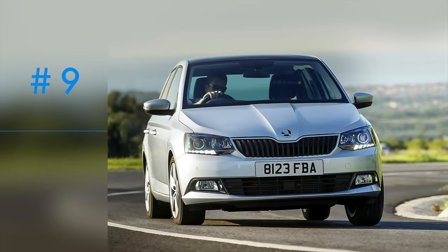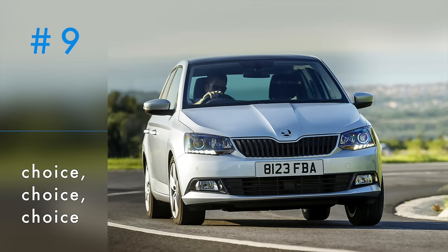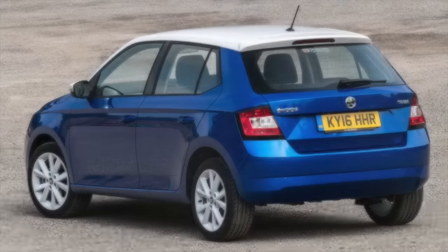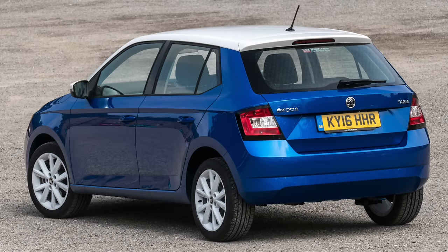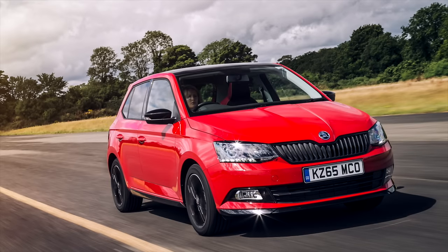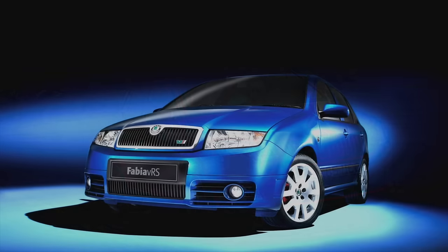There is tons of choice, starting with the engines, which come in many different horsepowers. The petrol engines start at 60 and go up to 110, while the 1.4-litre diesel engine has 75, 90 or 105 horsepower, and averages almost 80 miles per gallon regardless. You can have an automatic gearbox, and a really good one at that. And if you really love France enough, there's a Monte Carlo version, which is quite expensive. The only thing missing, really, is a replacement for the brilliant VRS diesel hot hatch version of old - but that'll turn up eventually.